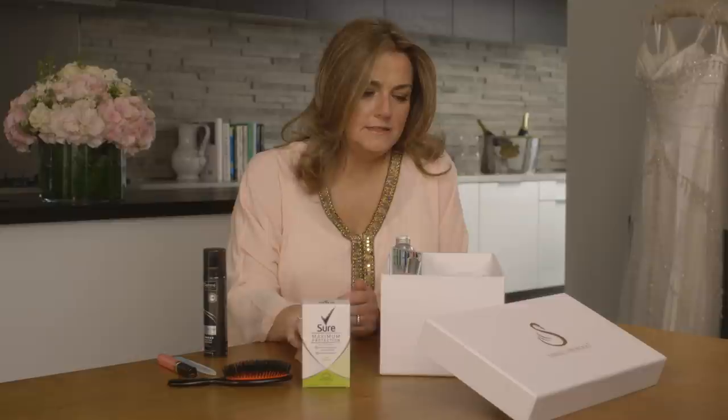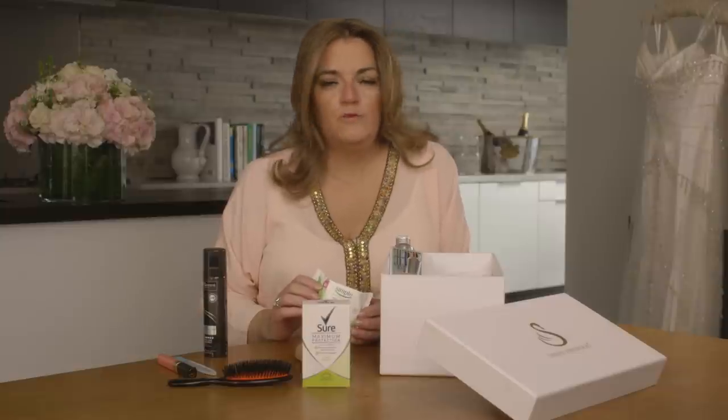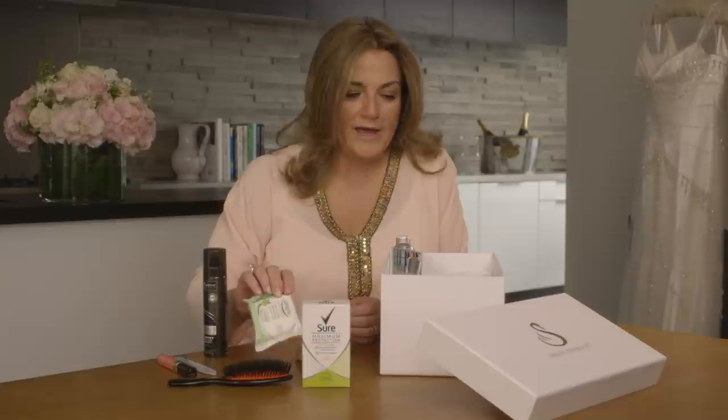Next, a spare pair of tights — really useful not just for yourself, but in case perhaps a bridesmaid or a mother ladders hers. I've also included some cleansing wipes or some tissues. These are really useful for the bride and the groom because on a wedding day lots of ladies wearing lipstick will be greeting you and kissing you on the cheek, and you might need something to clear that away.